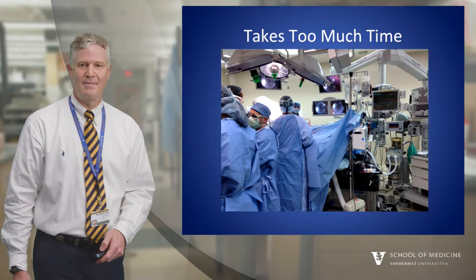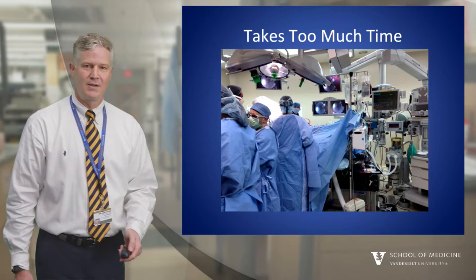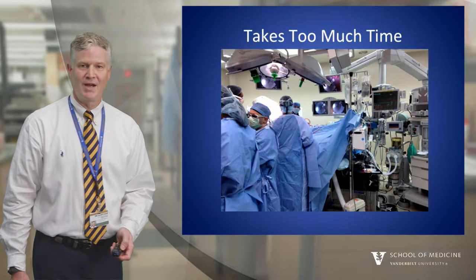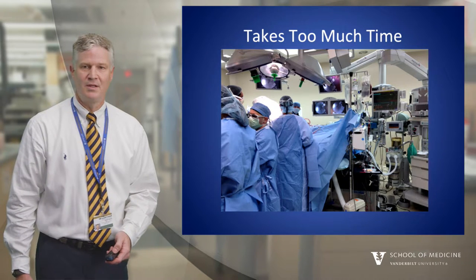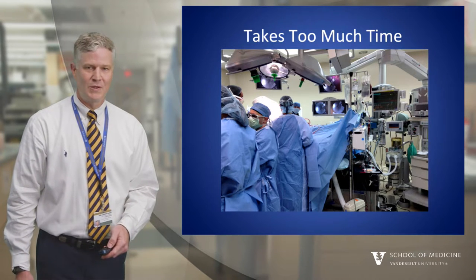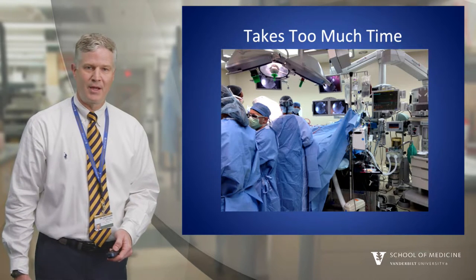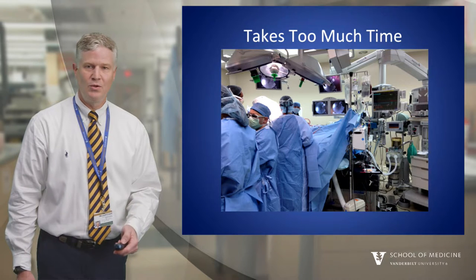Let's talk about some myths. First of all, it takes too much time. A pre-op plan can be done in as little as 10 minutes. Ideally, a good plan should be done a day or more in advance, but we don't always have that luxury. From the time that you see the patient in holding or on the floor and the moment that the patient is asleep, you can work out your pre-op plan, and this talk will hope to show you a method.